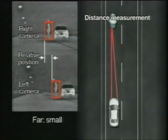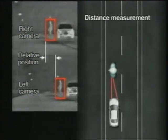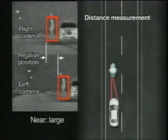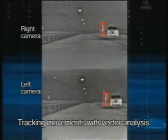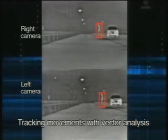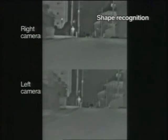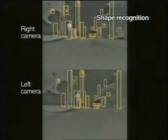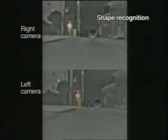Next, the system determines the distance to the object based on the discrepancy between the images captured by the two cameras. The system then uses vector analysis to track the object's movement. Applying shape recognition technology, the system balances multiple factors to exclude certain objects that clearly do not resemble the human body.